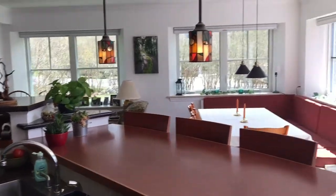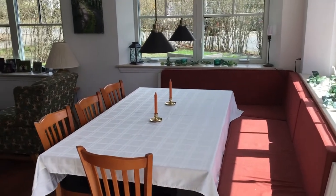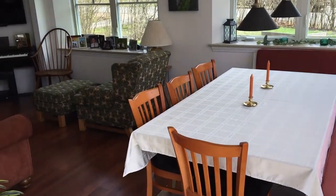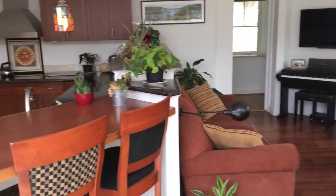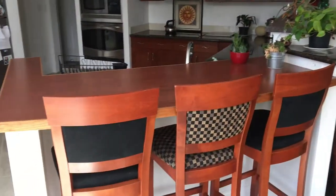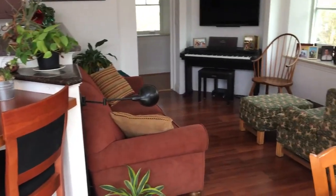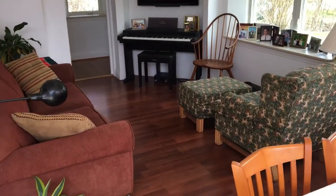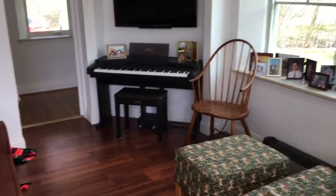Coming around to the dining area, there's bench seating — we can pretty comfortably sit ten people at that table. There's the bar and the living room; it's not too big, but for us it's big enough.